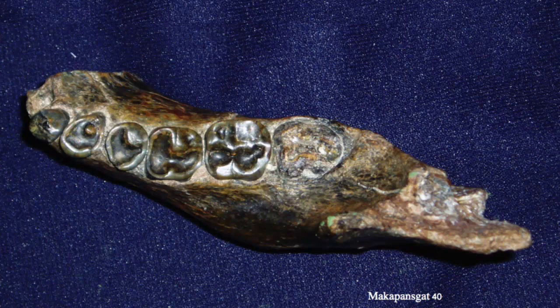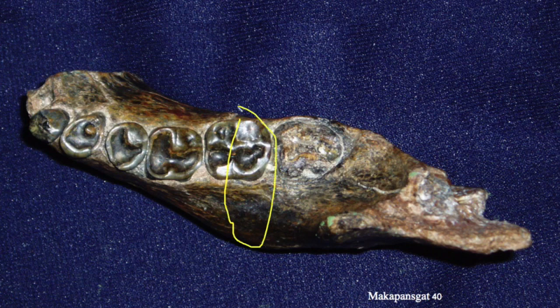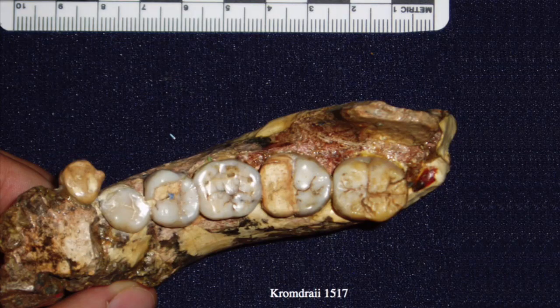Another specimen from Makapansgat, MLD-40, shows similar morphology with an expanding pattern of dentition — M1 smaller than M2, smaller than M3 — and a very robust mandibular corpus. Here is a specimen from Kromdraai, just a short distance from Sterkfontein. Brought to Broom's attention in 1935, he designated it as the type specimen of a new species, Australopithecus robustus, on the basis of the very large teeth. The P4 especially is remarkable — similar in dimensions to the M1 — a highly molarized premolar that looks very much like a molar in terms of its overall morphology.